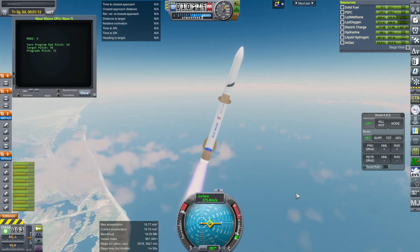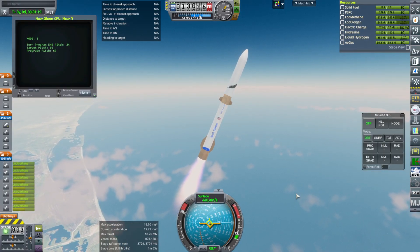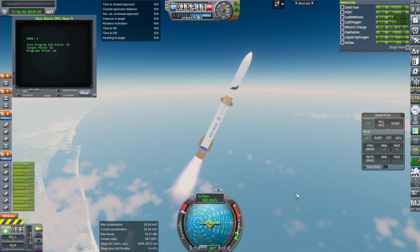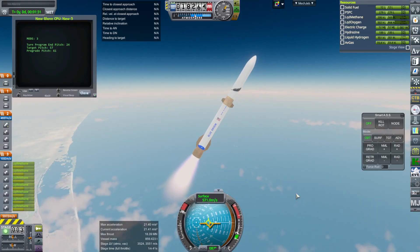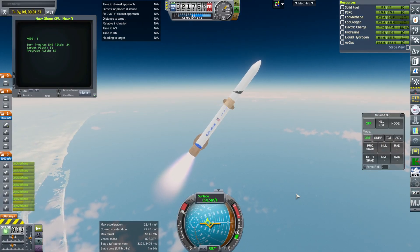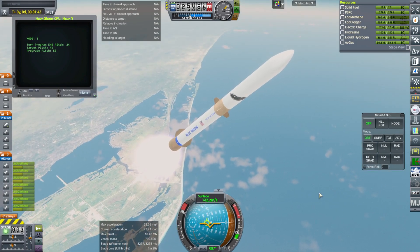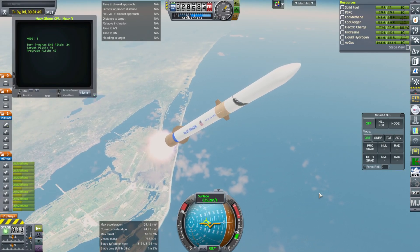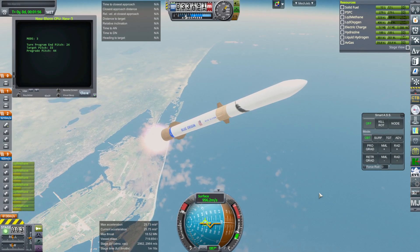If that's the case, there are three things we can do: either the first stage is heavier, the engines have reduced thrust, or the engines have reduced efficiency — the specific impulse. I'm expecting we're not going to change the specific impulse, so it's either going to be thrust or the mass of the stage. I've seen people say both are a problem, so I'm not sure which one I'm going with — and that's part of why I'm making a video on this instead of just correcting it. Maybe some people have a point of view on that.